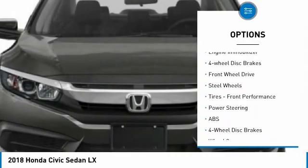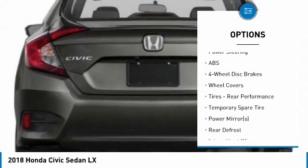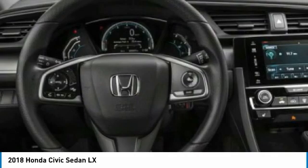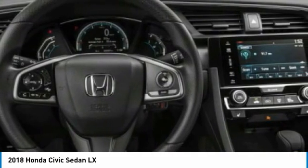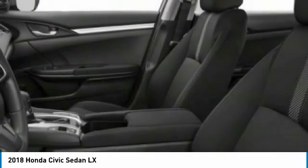Stability control, daytime running lights, engine immobilizer, four-wheel disc brakes, FWD, steel wheels, and front performance tires. This beauty is sure to make you the talk of the neighborhood, so call or drop in for a test drive today.